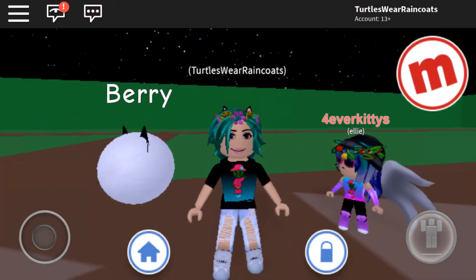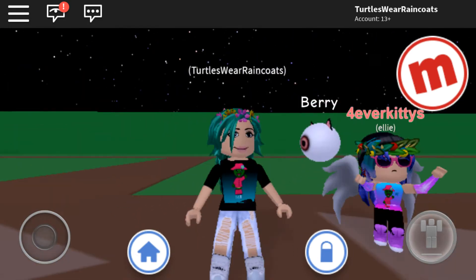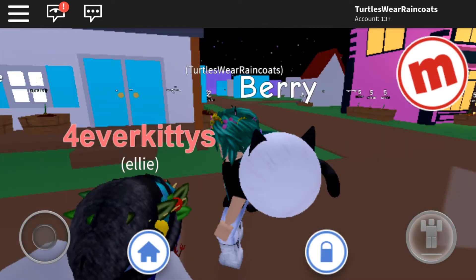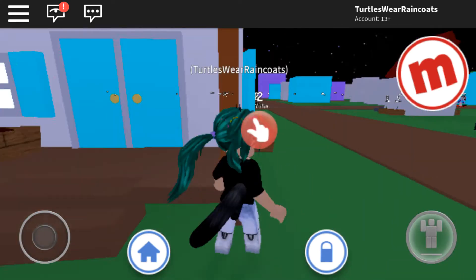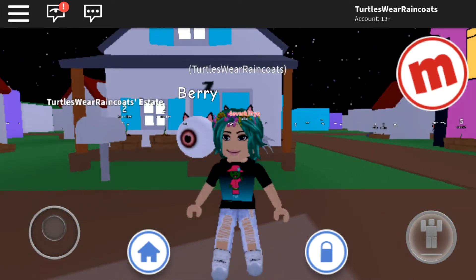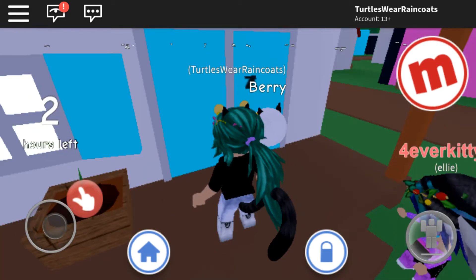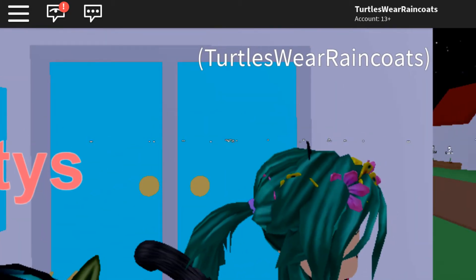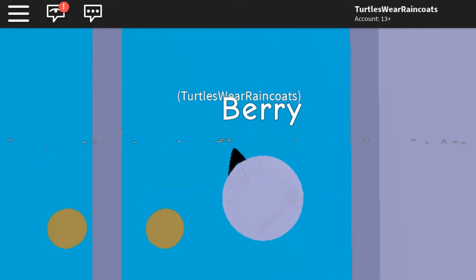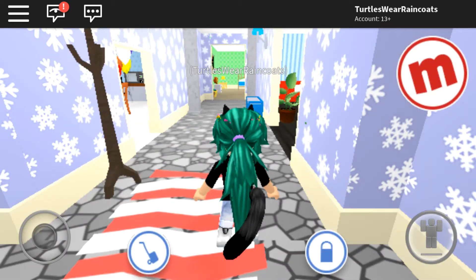Hey guys, welcome to the channel! Today we're going to be playing MeepCity, and I am here with my BFF forever kitties. This is my house — very pretty. I have my cute little mailbox here and some flowers, but they haven't bloomed yet because I just picked them a few minutes ago. We're gonna go inside my house.